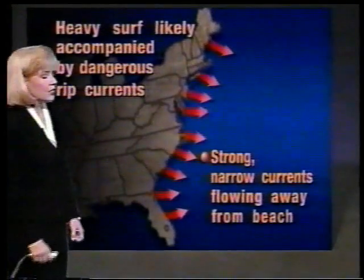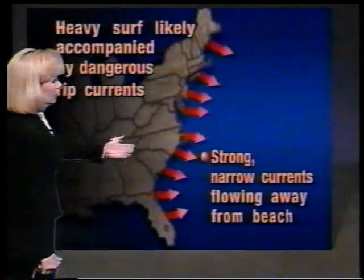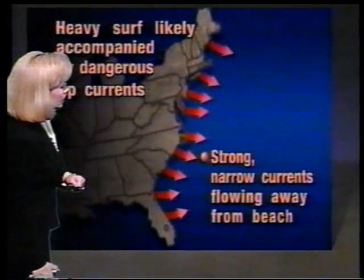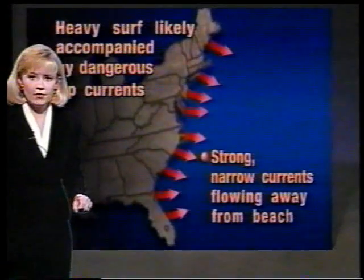We want to remind you heavy surf is likely associated with Hurricane Felix. We're already seeing heavy surf and dangerous rip currents — already three fatalities in parts of Virginia and also into North Carolina from these strong undertows and rip currents. This is very dangerous, something you definitely want to take very seriously.